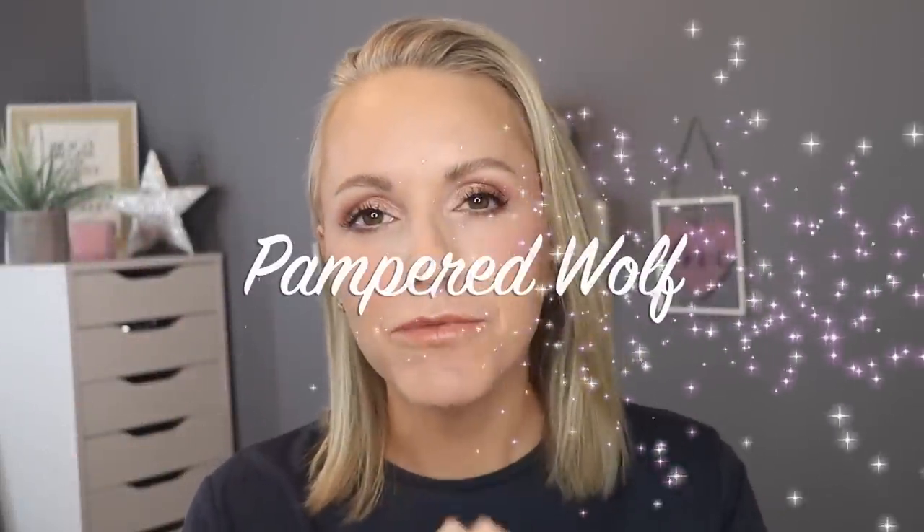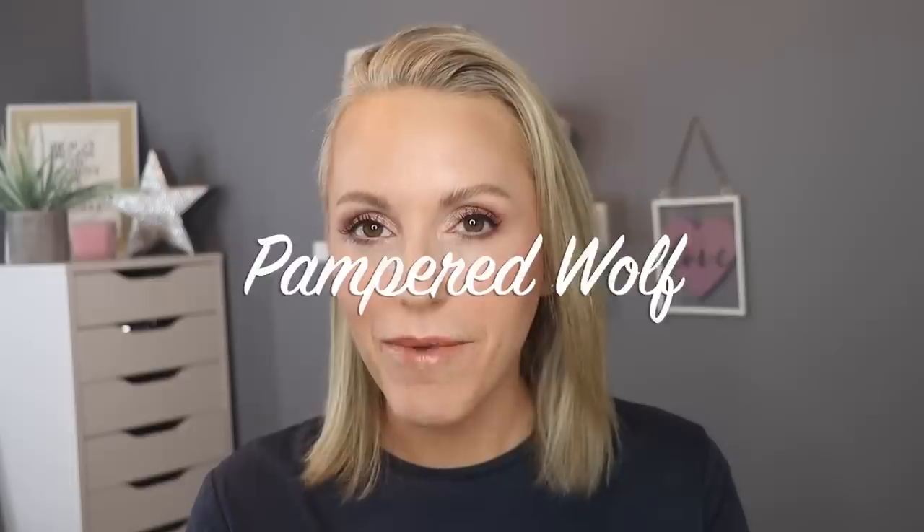Hi everybody, it's Gemma. Welcome back to Pampered Wolf. Today we're going to be talking all about how we can prevent, how we can control and how we can get rid of any hyperpigmentation that we have on our skin.